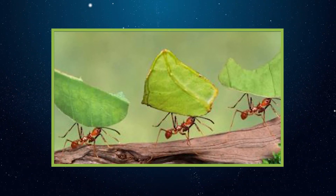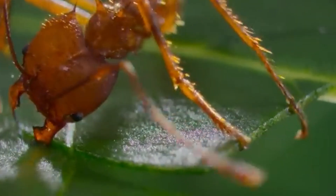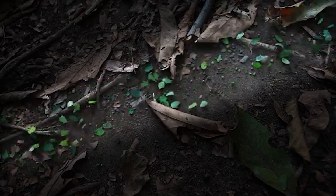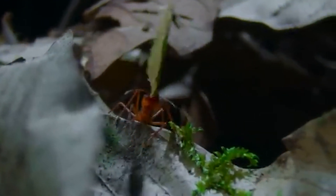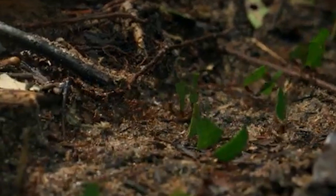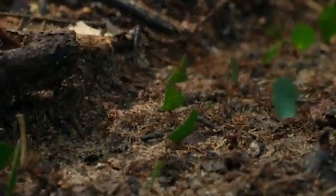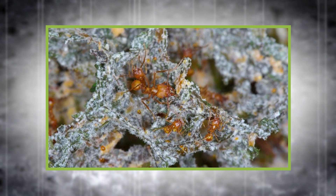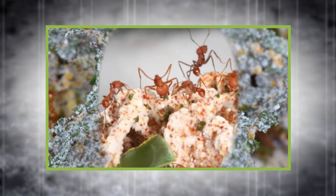While many ants build homes, leafcutter ants build entire agricultural systems. Their colonies can contain up to 8 million individuals, all working in harmony to farm a very specific type of fungus underground. These ants don't eat the leaves they collect. Instead, they strip entire trees of foliage, carry the leaf fragments back to the nest, chew them into a pulp, and use it as compost to cultivate their fungal crops. This fungus — Leucoagaricus gongylophorus — is their sole food source, and if it dies, the entire colony collapses.